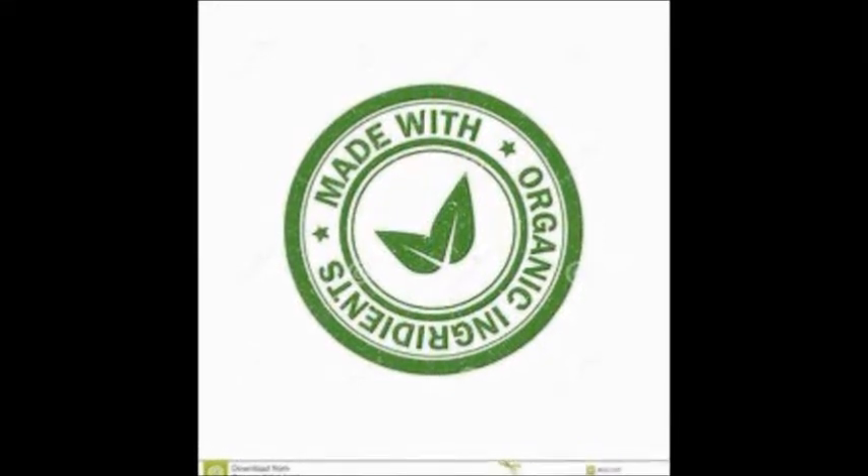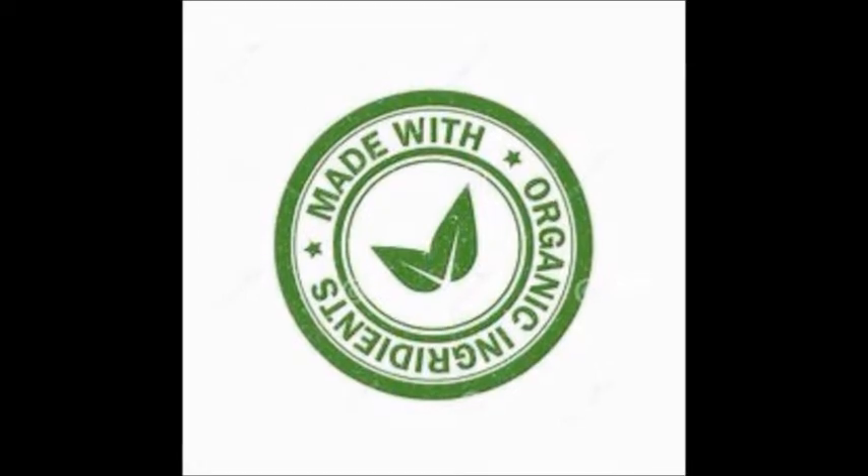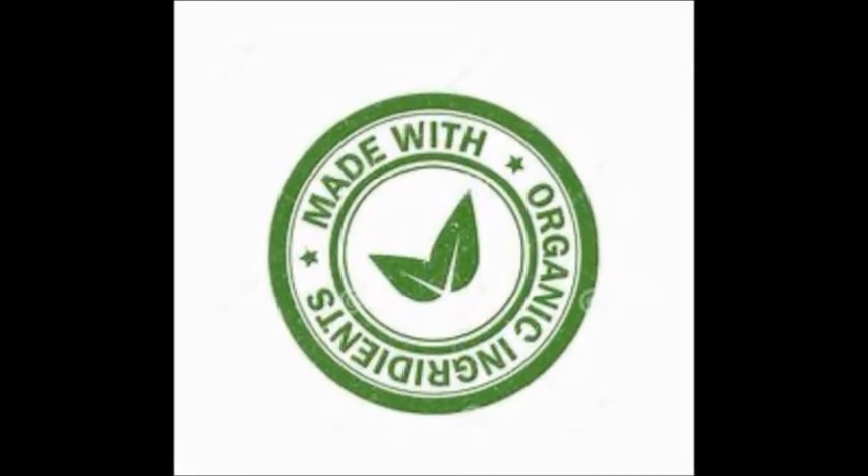What does 'made with organic ingredients' mean? At least 70% of ingredients must be certified organic, but products can't carry the USDA organic seal or use 'organic' on their main label panel.